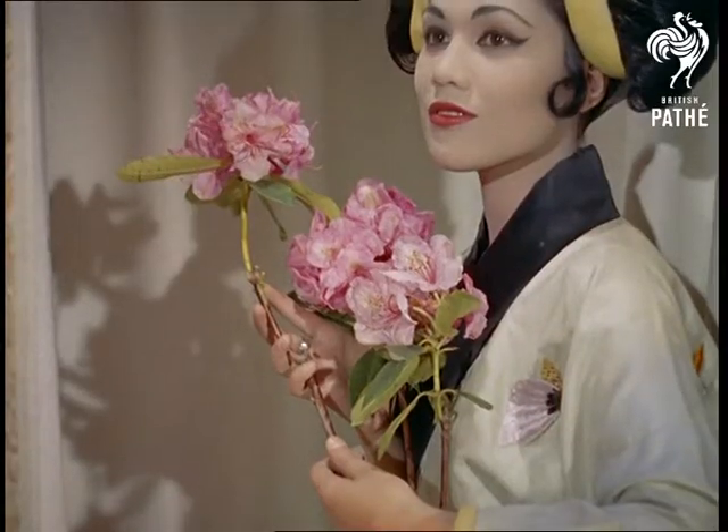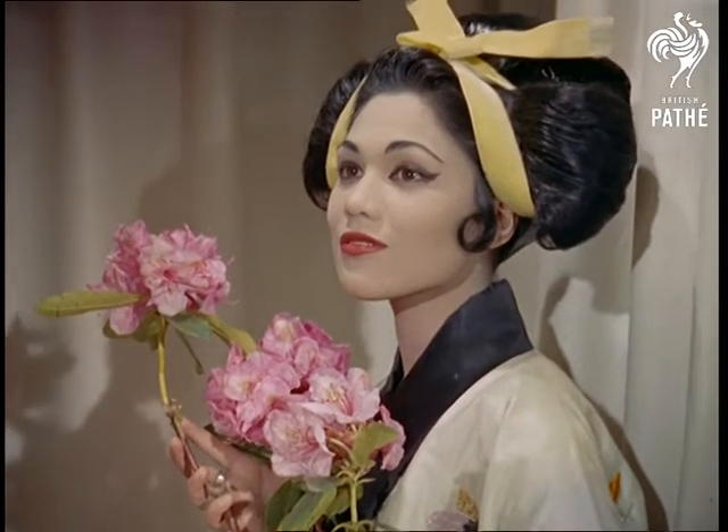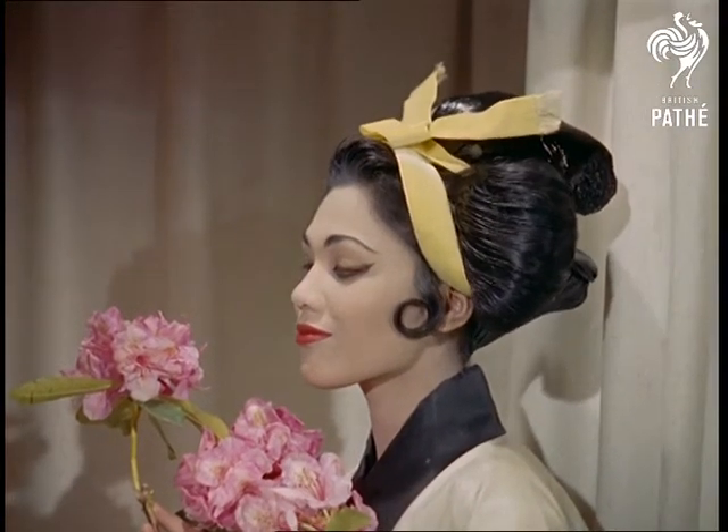This style is inspired by the work of the modern Japanese painter Fujita. The model, not Japanese by the way, is Edwina Carroll.